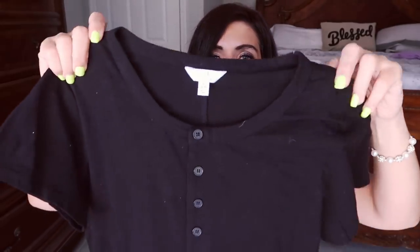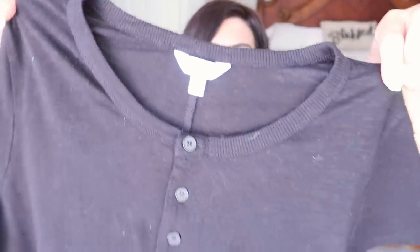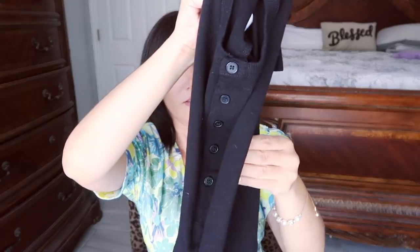The next thing I picked up is just a little tee from Time and True. I just need more easy basics to throw on with shorts and run out the door. It has buttons in Henley style, really nice thick quality, a crew neckline, super flowy, more of a relaxed fit. It has a seam down the back for a nice look, and it's easy to tuck in or wear untucked. The hem has a raw roll-up style for a nice extra detail. It comes in gray and pink as well, and it's $9.98.